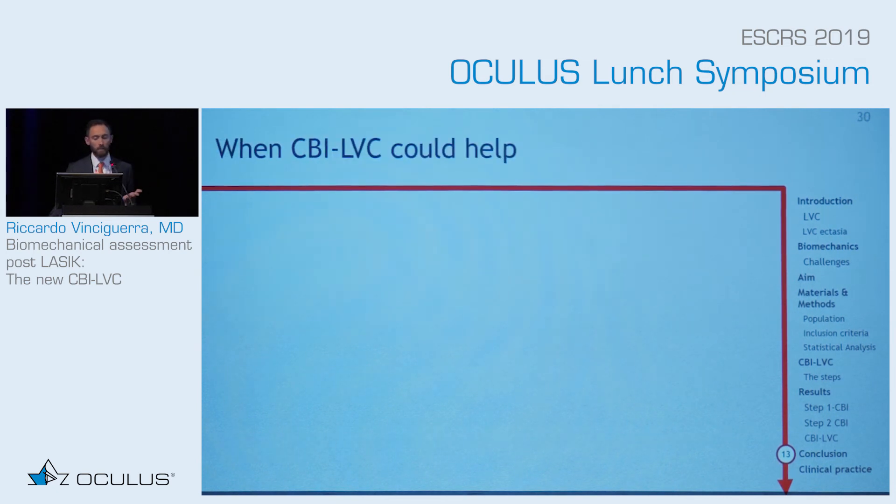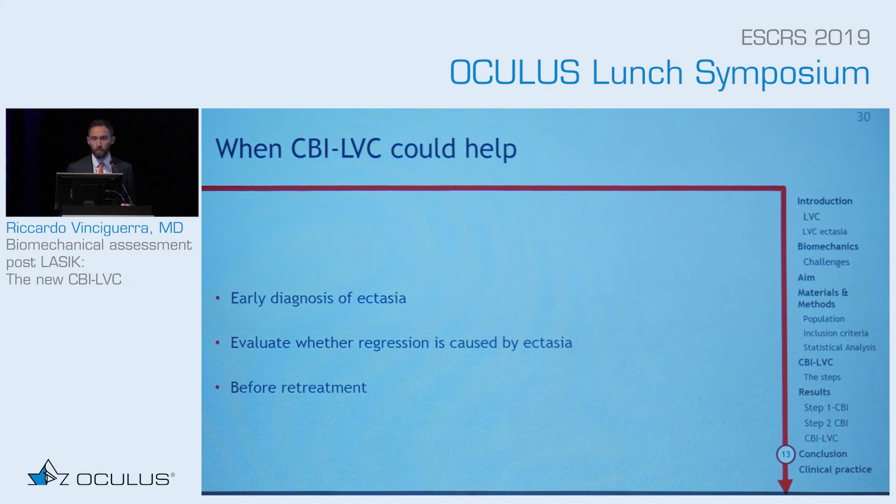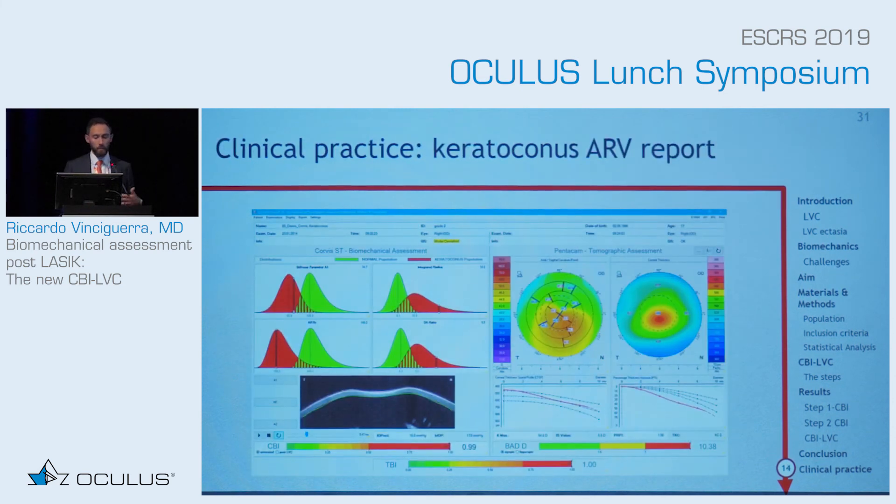But when will the CBI-LVC help? If you want early diagnosis of ectasia — and you can imagine how important that is. If you have a patient who is regressing and you want to know whether it is regression or developing ectasia, this will help a lot. Or if you need to do a retreatment because of regression, you are much safer and more confident doing a retreatment when you know the cornea is not ectatic.